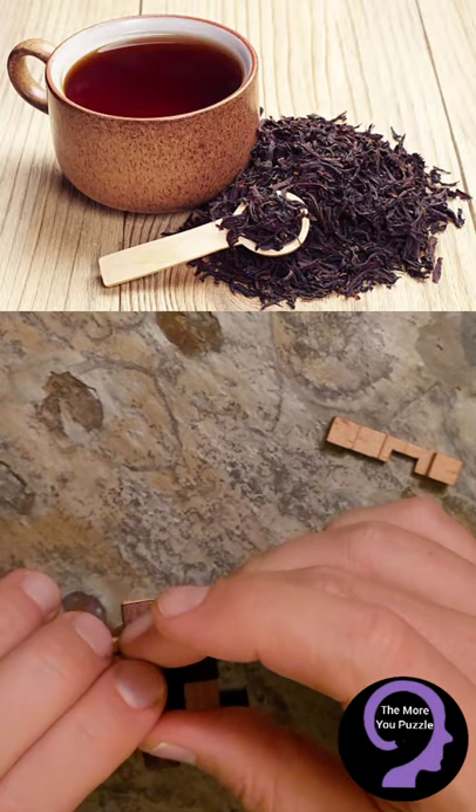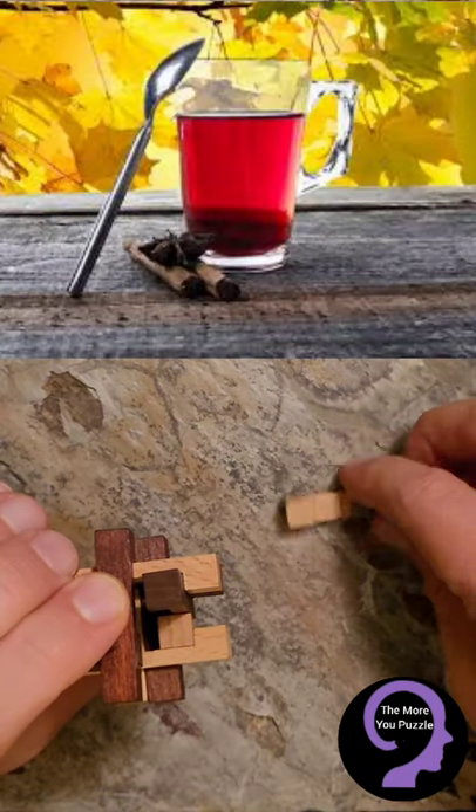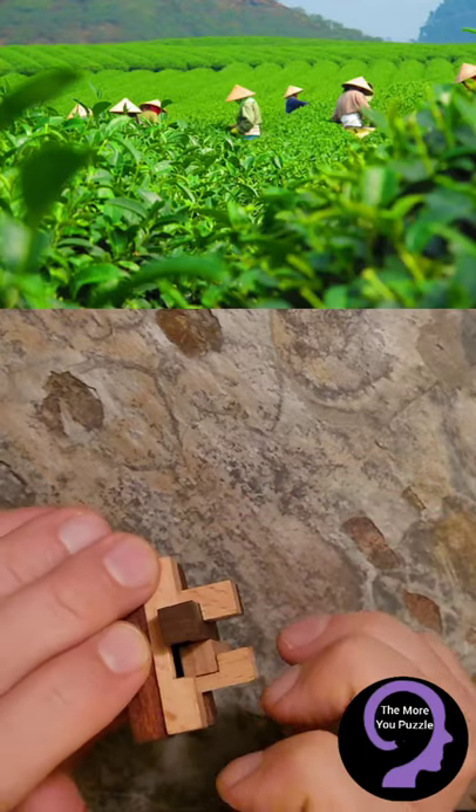Black tea is the most common tea — it makes up 75% of the world's tea use. Black tea is called red tea in China. The Chinese produce the most tea in the world. This puzzle was inspired by the Chinese and their tea.